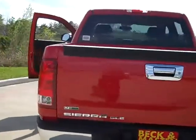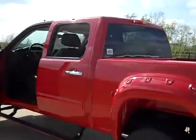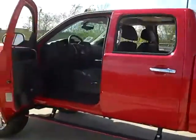We put all the chrome on them — all the chrome handles, chrome tailgate handle, chrome door handles, chrome mirror covers. Those are all optional as well.